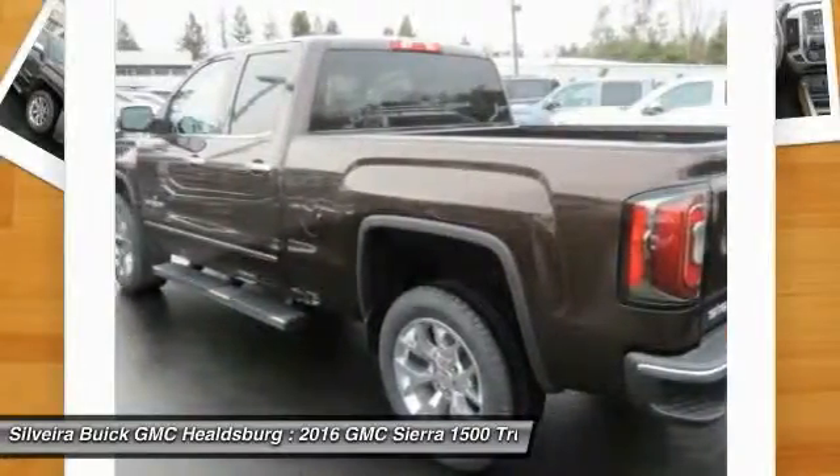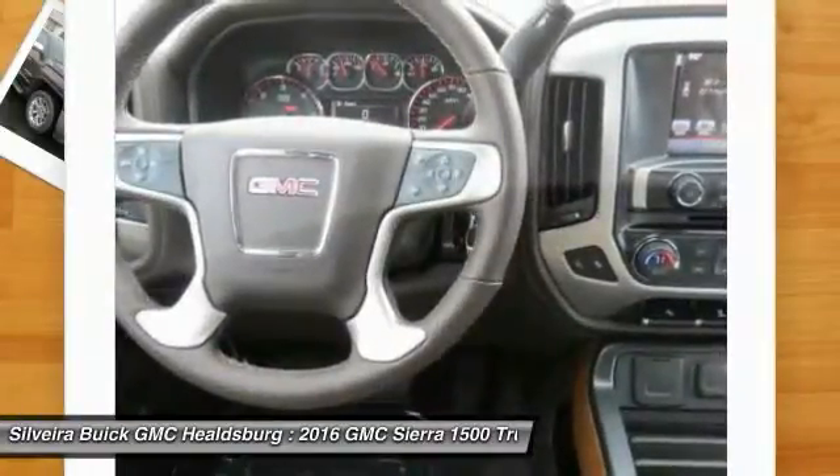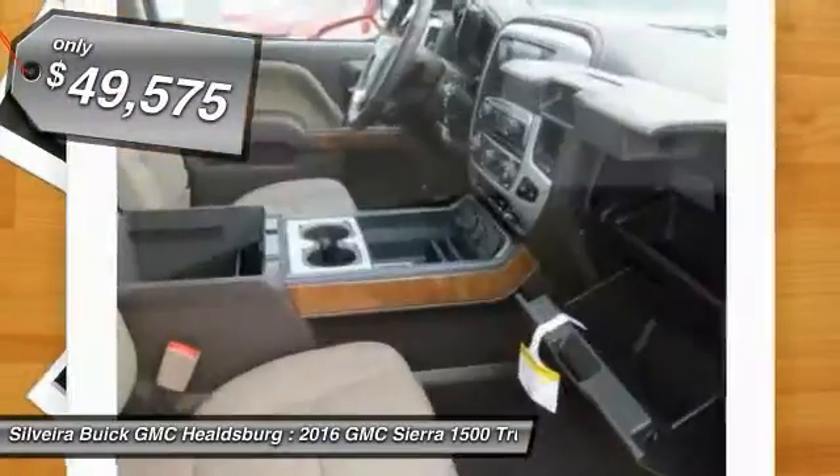and an electronically controlled 6-speed automatic transmission that combines high max hauling capability with precise control, and is priced below $50,000.